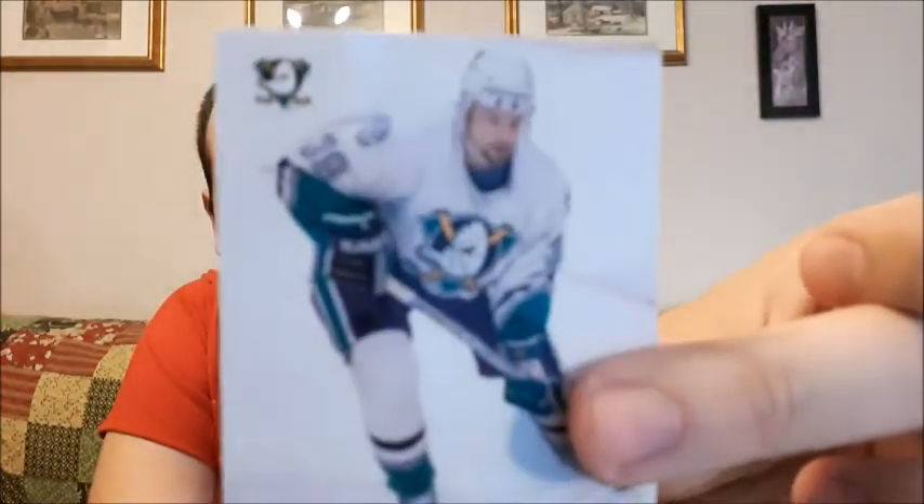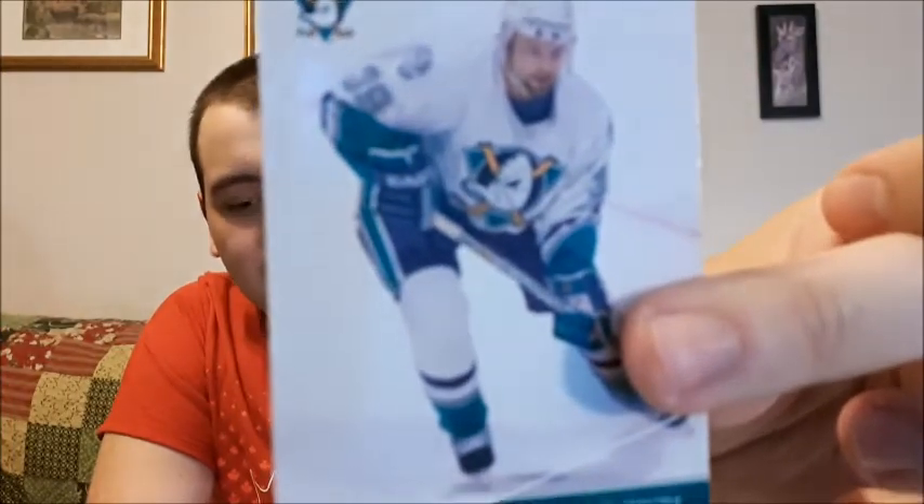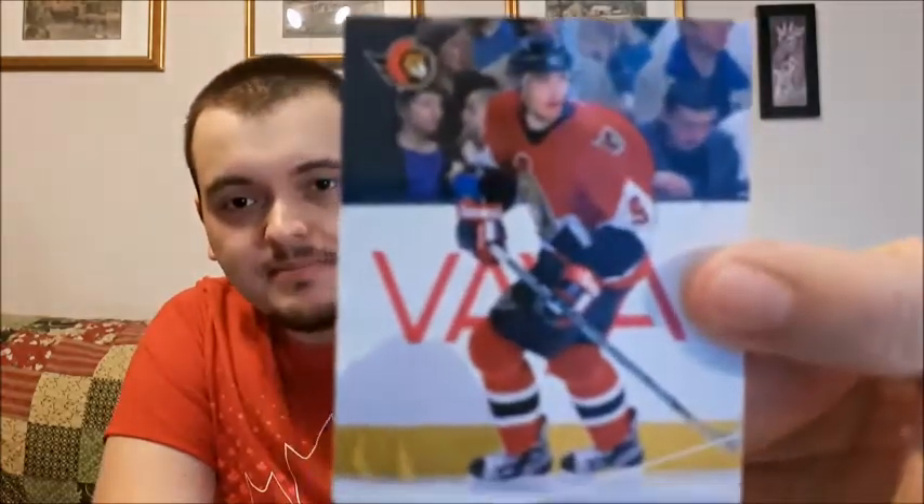Peter — what's his last name? Scora? I butchered that one, I know I did. And Martin Havlat. So that's a pretty good one — that goes in my Ottawa Senators collection.